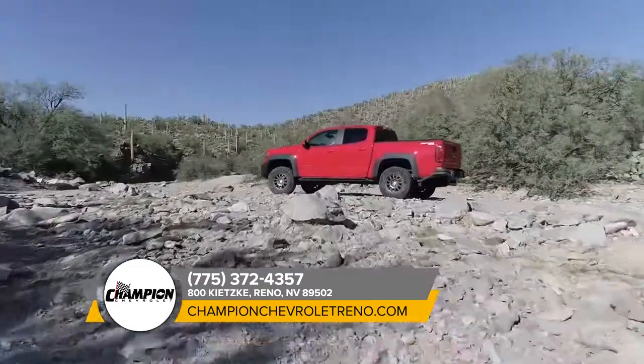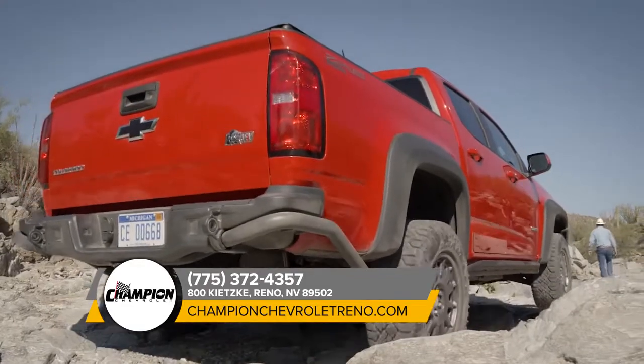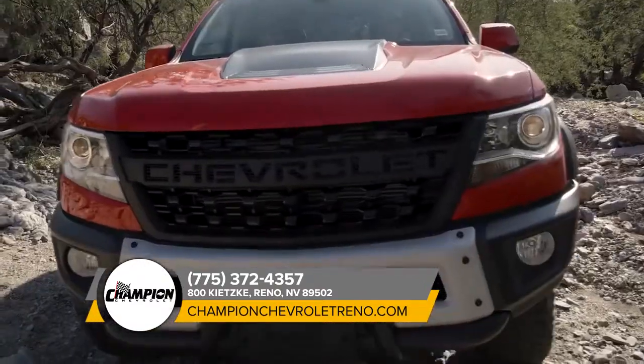The Colorado boasts a wide selection of trims ranging from work trucks to the ZR2 that's built to dominate the off-road. Plus, ingenious safety and technology features help keep you protected and connected every mile of your journey.